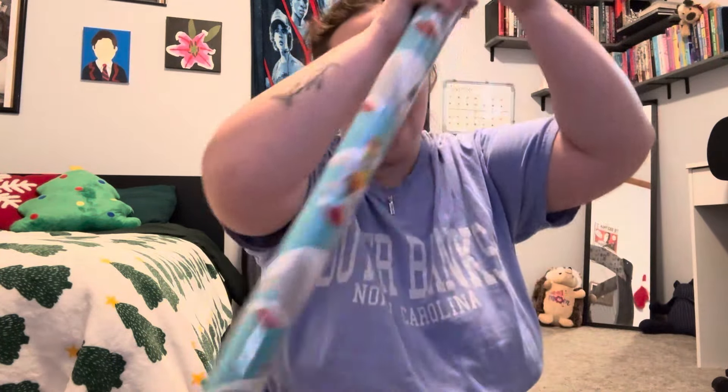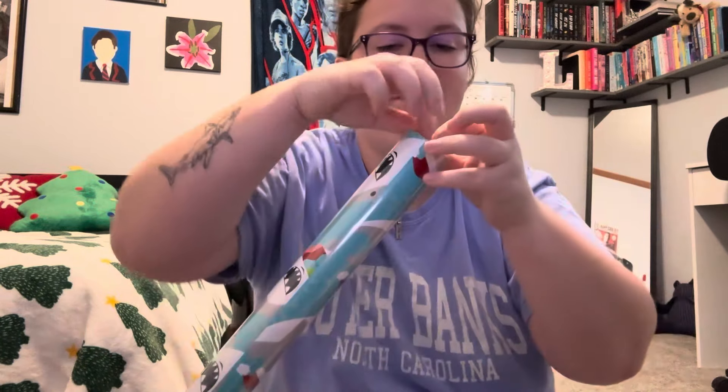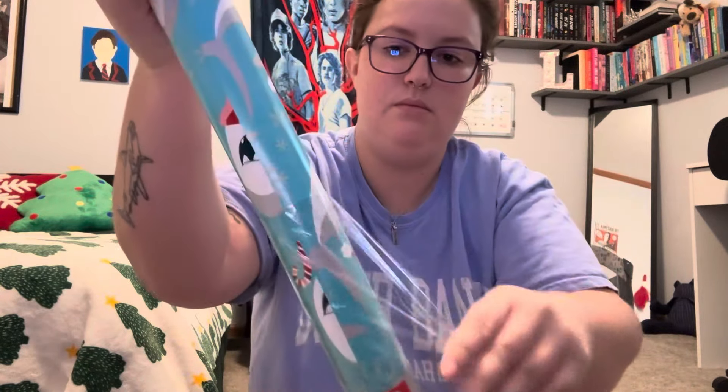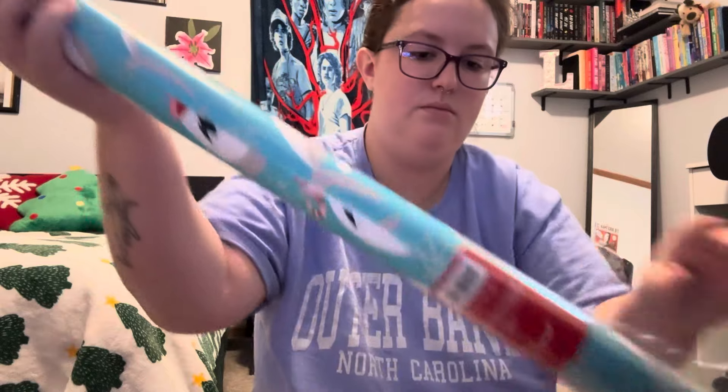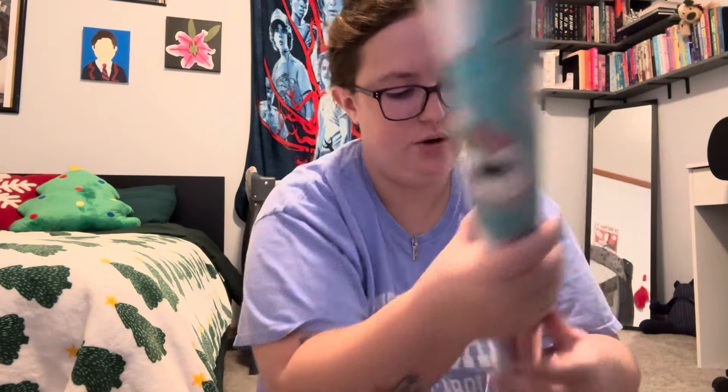Let's open this out. Why is this so hard to get off?